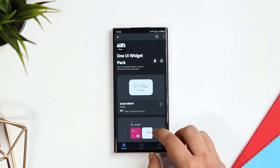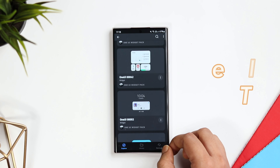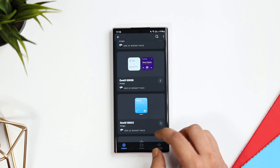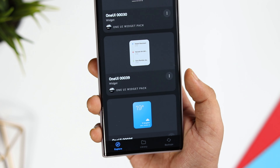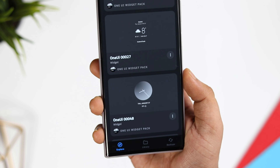At number 3, we have got a widget pack called 1UI Widgets. This is a new KWGT skin that I recently came across and it has got more than 80 beautiful widgets that are heavily inspired by Samsung One UI. All these widgets look really really good — honestly, they look better even than the default widgets that we get in Samsung phones.